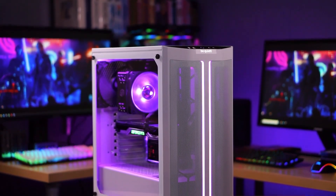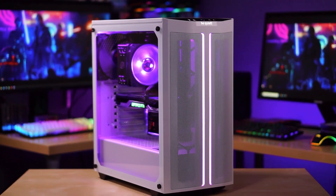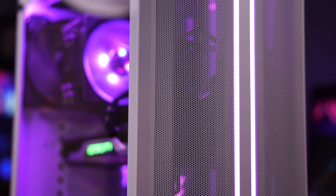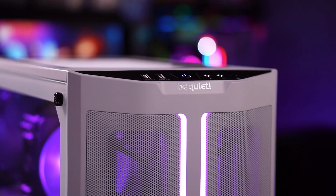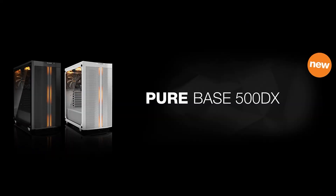PC Perspective videos and podcasts are sponsored by BeQuiet and the all-new PureBase 500DX case. Featuring three PureWings 240mm fans, ARGB lighting, and USB 3.1 Gen 2 Type-C connectivity, the PureBase 500DX is optimized for maximum airflow with a sleek yet elegant design. Available now in black and white.